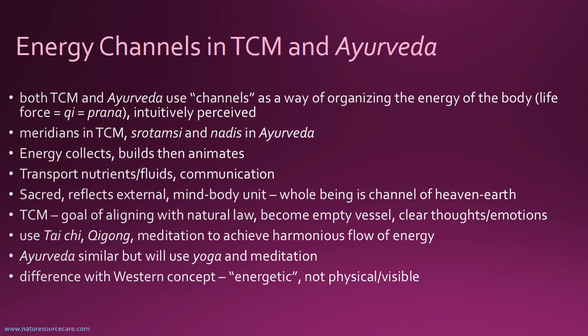In both systems, they both see a sort of channel system — even though they're different channel systems — as being sacred, as reflecting the external, and as being a whole mind-body unit. Meaning that each one of us is a whole being and is a channel, bringing energy and connecting energy from heaven to earth. It's a very profound system, either one that you're looking at or both.